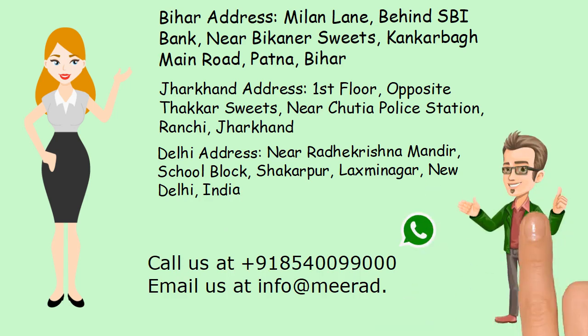Call and WhatsApp us at +91 85400099000. Email us at info@mirad.in.